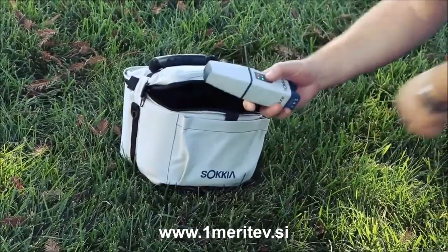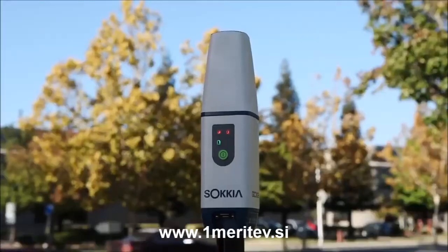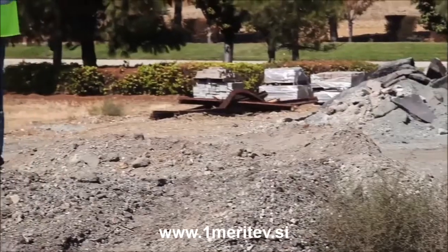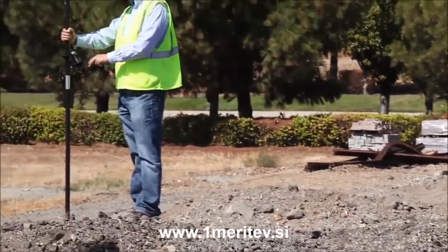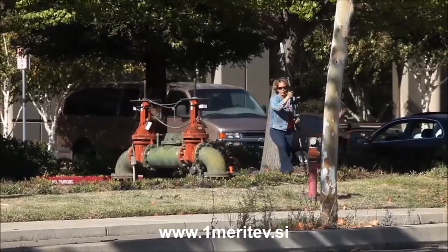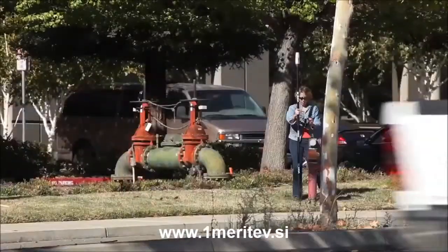Just open the GCX2 case and discover this bulletproof GNSS solution. Just one look and you realize that this is something new and different. The Sokia GCX2 is a dual frequency, multi-constellation GNSS receiver — an innovative shape packed with leading edge technology, which delivers RTK centimeter level performance.